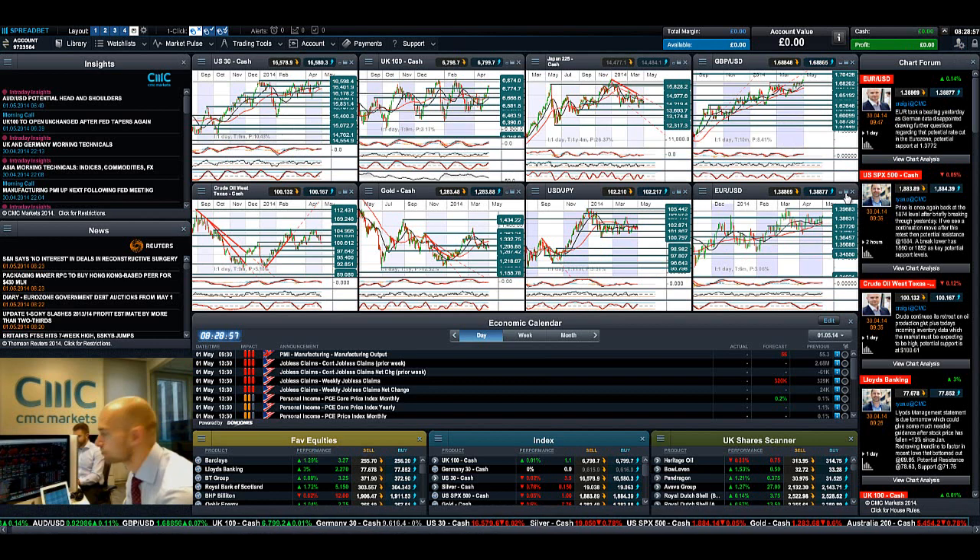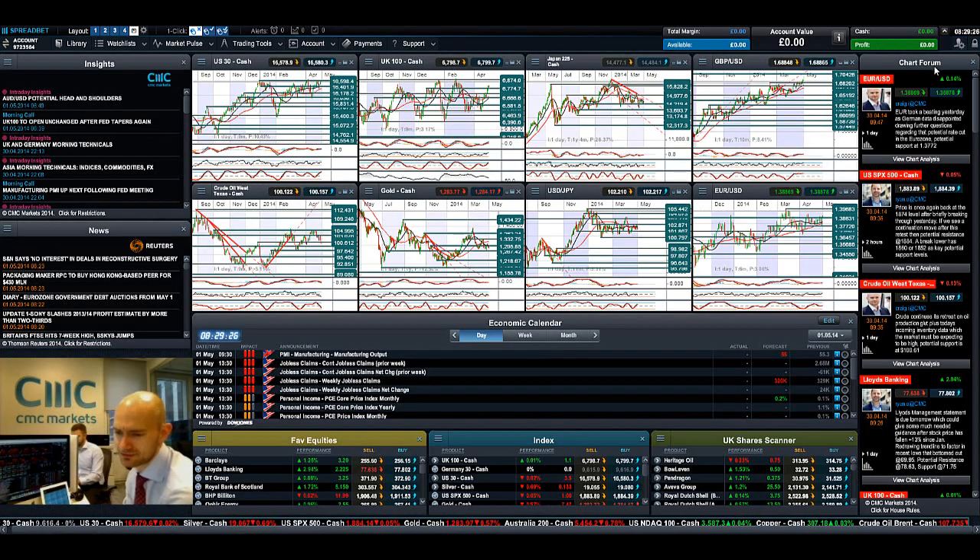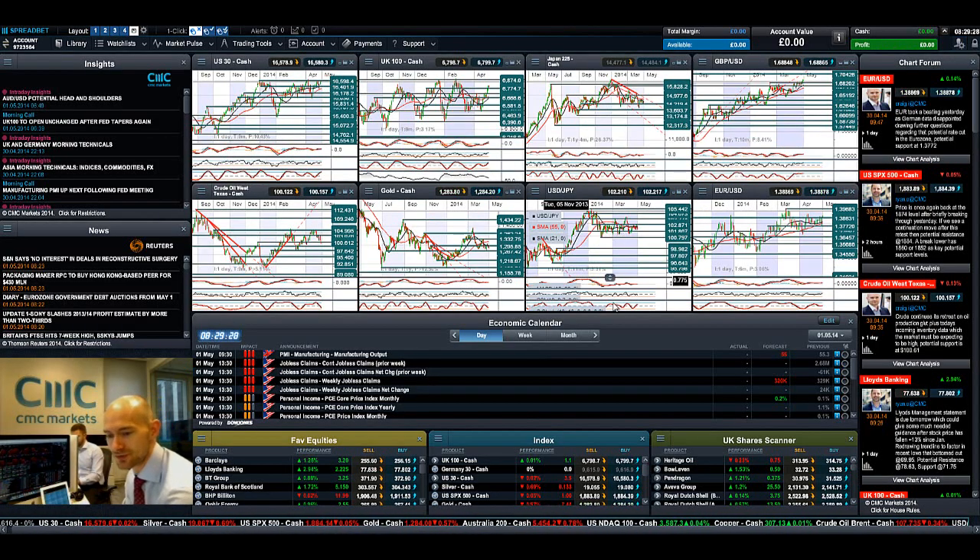EUR/USD has had a complete reversal from the sell-off yesterday. If you were tuning in, it was already moving down but we touched potential resistance at 1.3863 yesterday, broke through it today, and that opens up the next potential resistance at 1.3968. This is a bullish engulfing pattern from a technical analysis perspective — showing a lot of confidence in the euro, though the day before there was lots of confidence in the US dollar, so we'll see how things pan out.